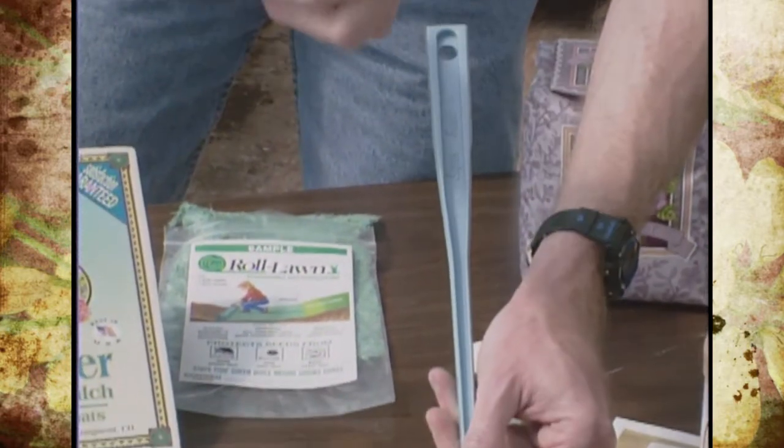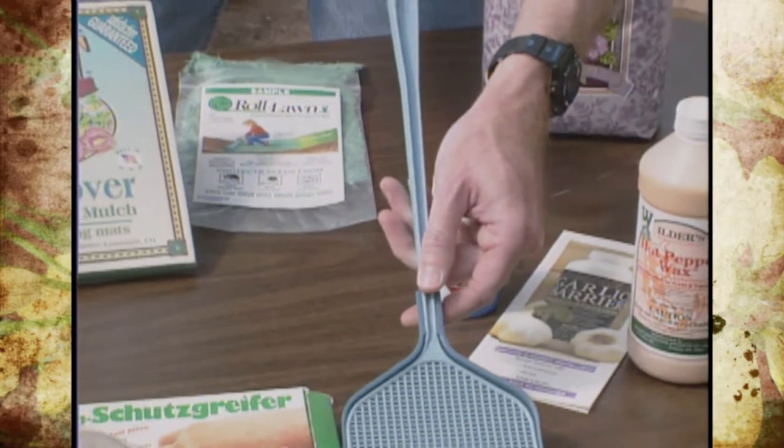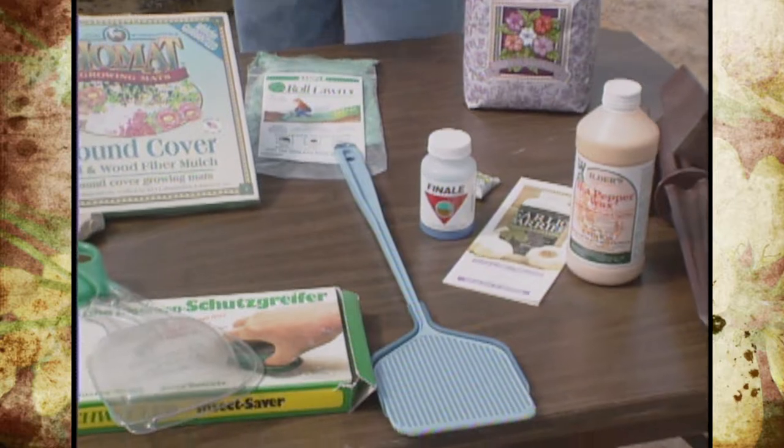And at the end, if you don't want to pick it up, it has tweezers that you can grab the pest with. Who would have ever thought a fly swatter could become so innovative?